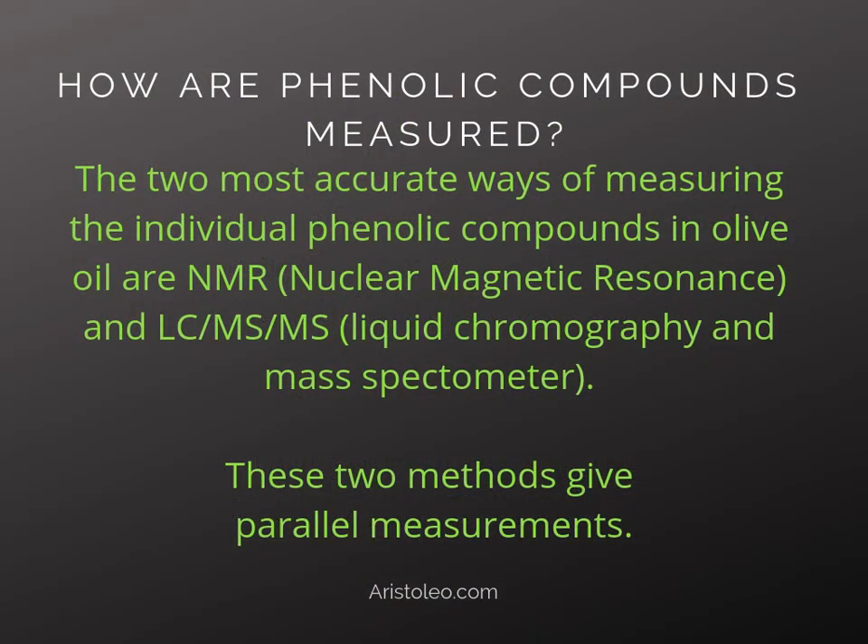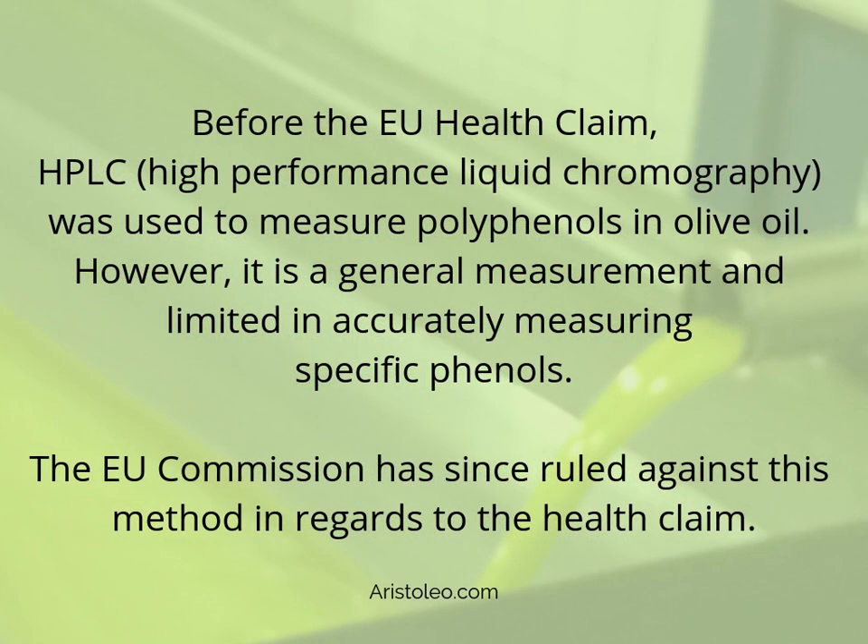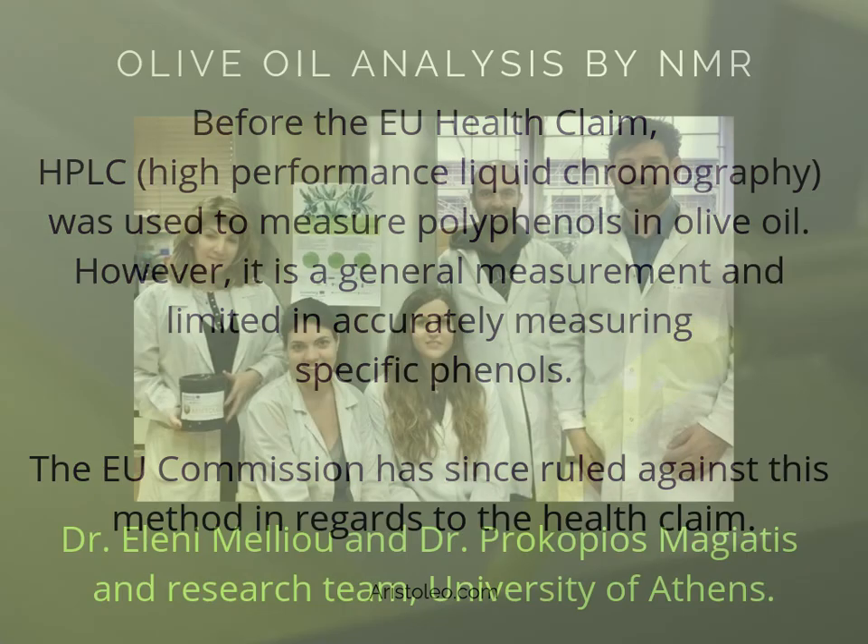How are phenolic compounds measured? The two most accurate ways of measuring the individual phenolic compounds in olive oil are NMR (nuclear magnetic resonance) and LC-MS-MS (liquid chromatography and mass spectrometry). These two methods give parallel measurements. Before the EU health claim, HPLC — high-performance liquid chromatography — was used to measure polyphenols in olive oil. However, it is a general measurement and limited in accurately measuring specific phenols, and the EU Commission has since ruled against this method in regards to the health claim.